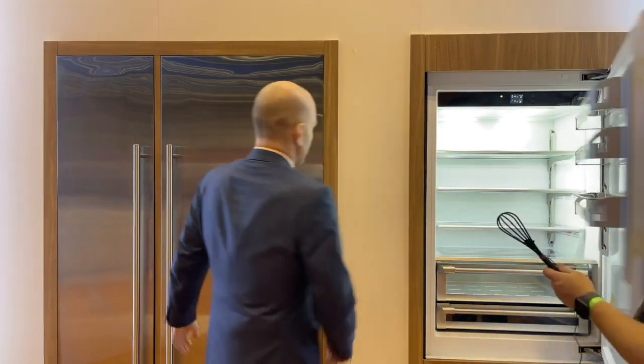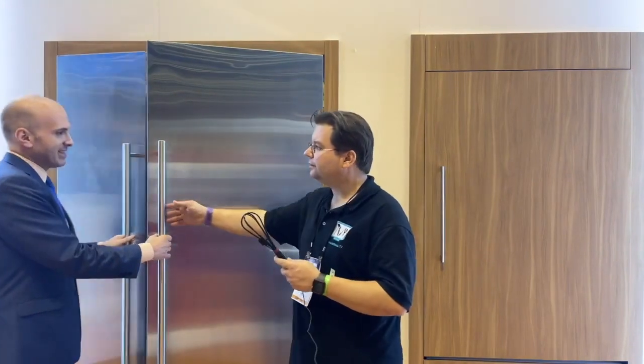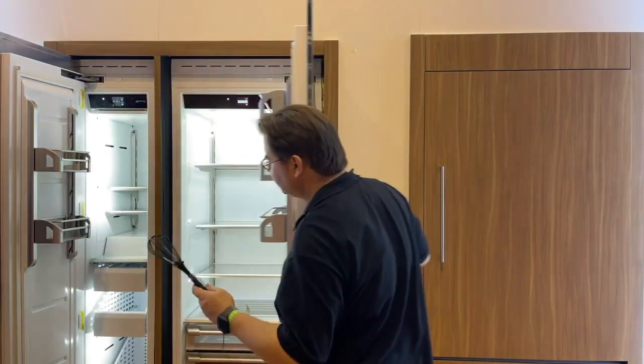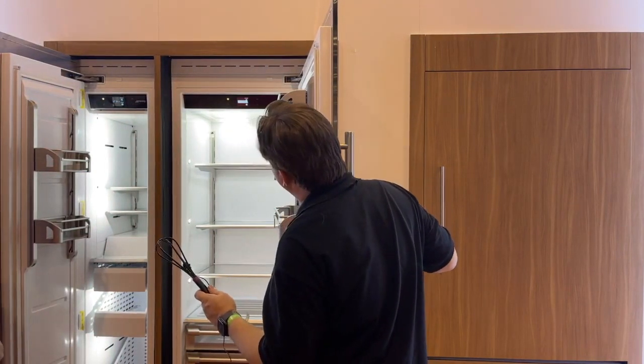But if you don't have that kind of space, there are also items like this, which is a 30-inch refrigerator and an 18-inch freezer on the other side of it. So there's a lot of options for modularity.